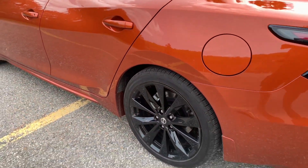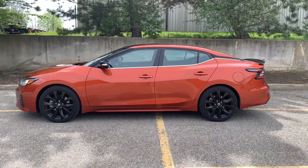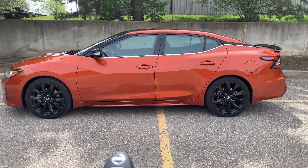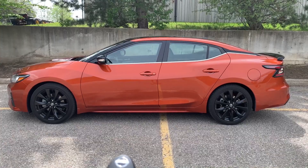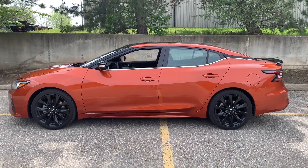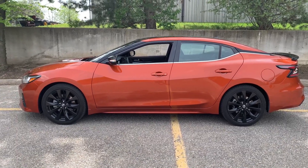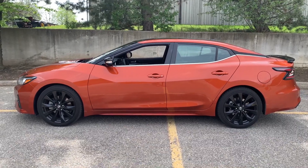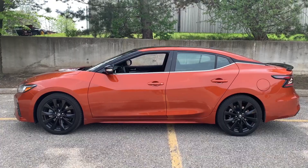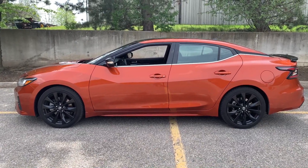A really cool perk of the 2019 Maxima: hold the unlock button pointing at the car and the front windows go down, so you don't need to get into a hot, stuffy car in summer. No auto-start required — just get the air circulating for a few seconds before you jump in.